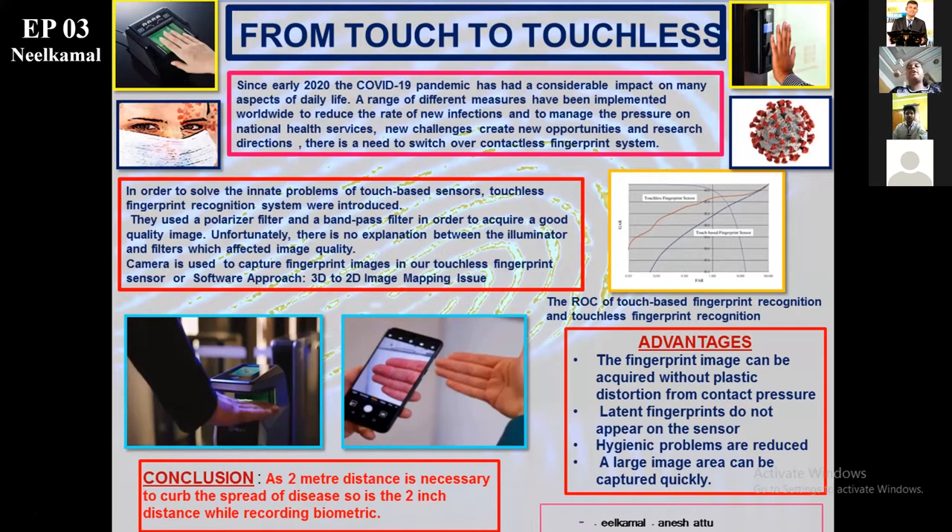As you all are well versed, the world is battling together for a common problem, the COVID pandemic. It had been declared by WHO as Public Health Emergency of International Concerns on 30th of January 2020 and a pandemic on 11th of March 2020.